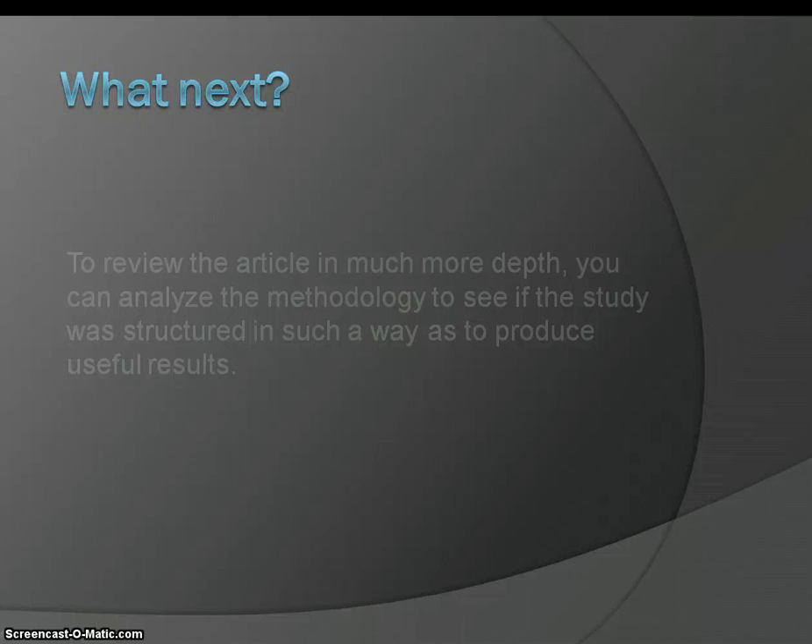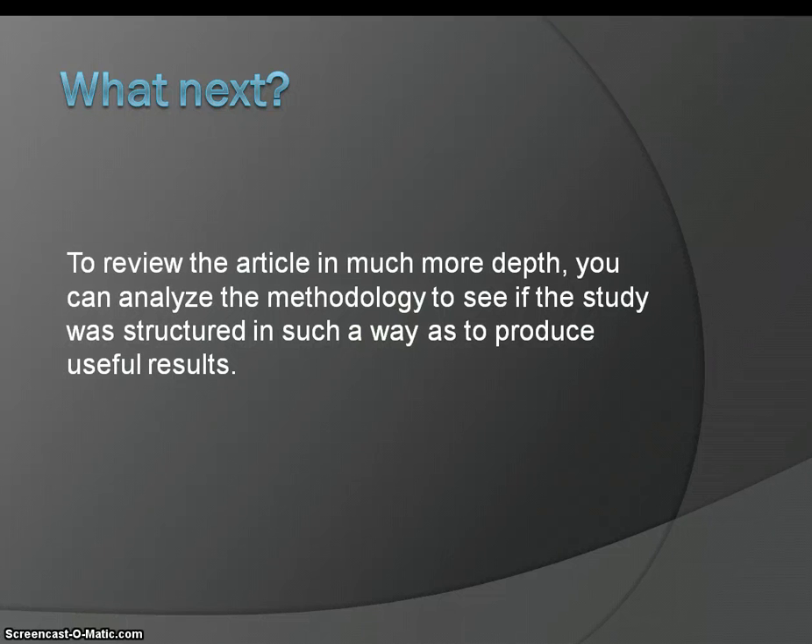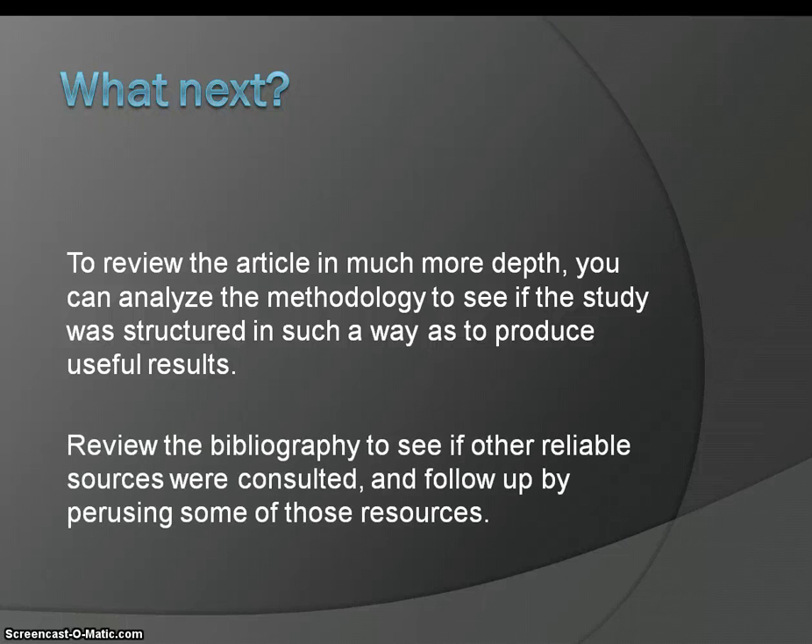So what next? If you want to review the article in much more depth, you can analyze the methodology to see if the study was structured in such a way as to produce useful results. You can also review the bibliography to see if other reliable sources were consulted and follow up by perusing some of those resources.